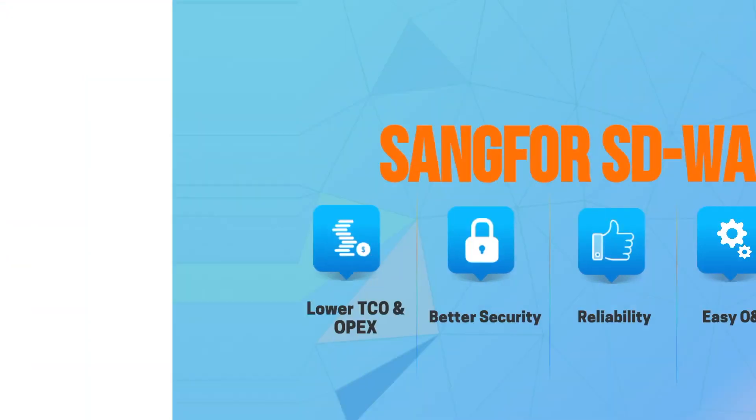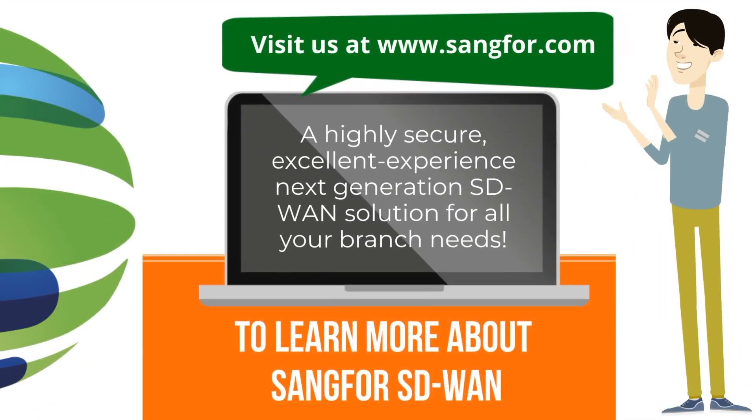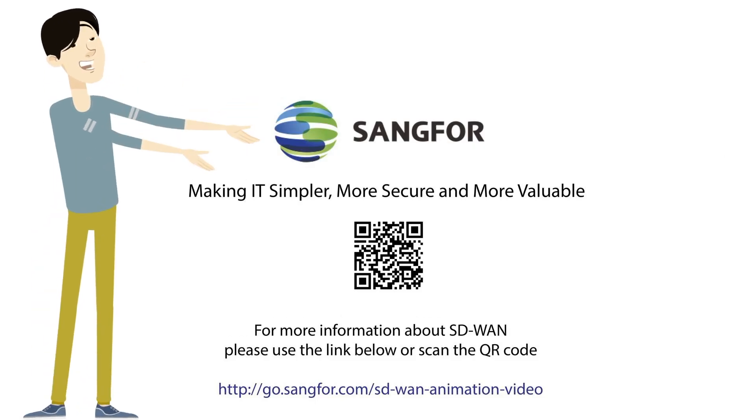Sangfur SD-WAN is the solution to all your branch networking needs. Contact Sangfur to make your IT simpler, more secure, and more valuable.